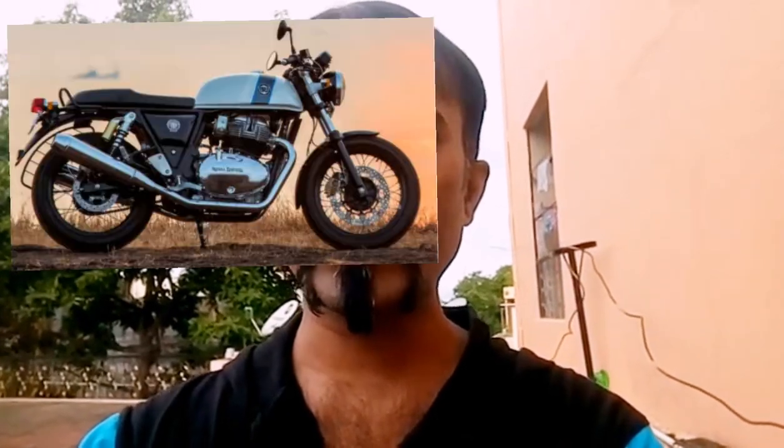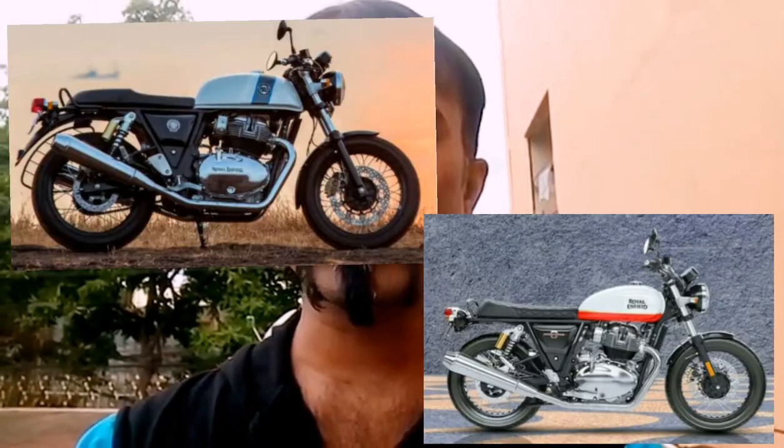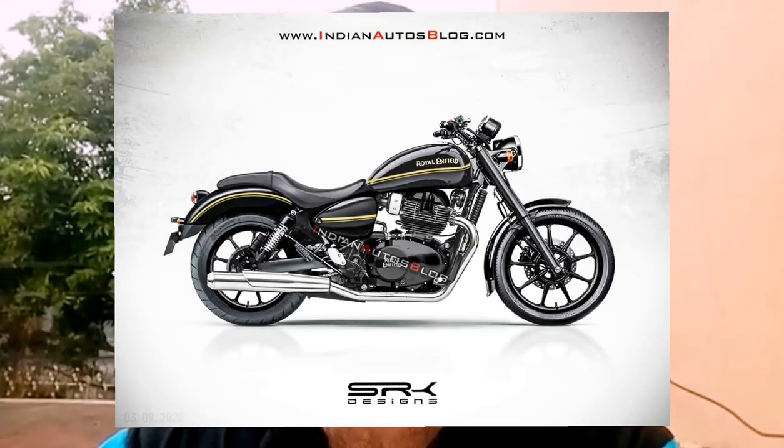That bike uses the same engine as the Continental GT and Interceptor 650 — a 650cc, 40bhp engine. Royal Enfield has decided to launch a new model with that same engine, and it will be a cruiser.